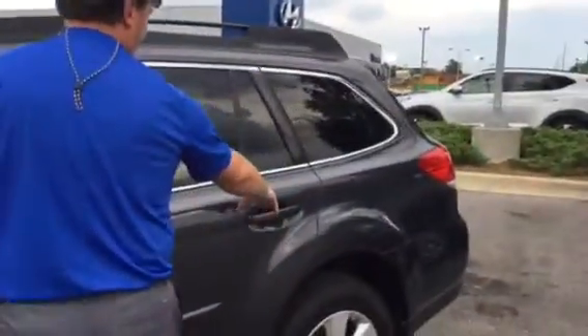This is the Limited. It's got leather seats — they are heated in the front. It's got the power sunroof, electronic parking brake, paddle shifters, Bluetooth, USB and auxiliary hookups, as well as a backup camera.